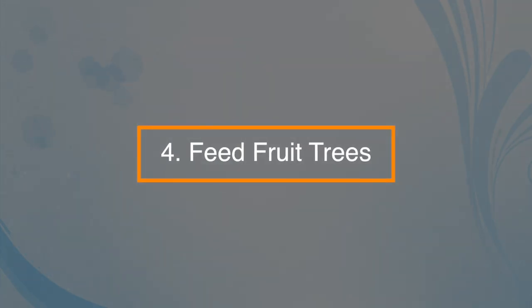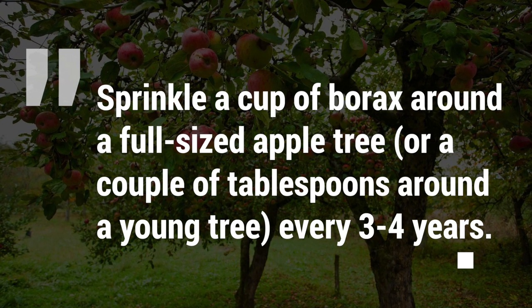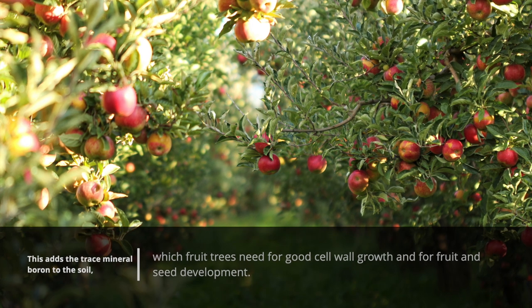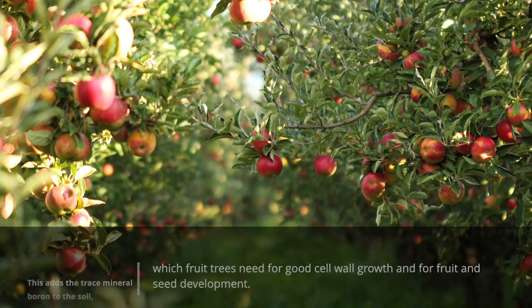Number four: feed fruit trees. Sprinkle a cup of borax around a full-sized apple tree, or a couple of tablespoons around a young tree, every three to four years. This adds the trace mineral boron to the soil, which fruit trees need for good cell wall growth and for fruit and seed development.